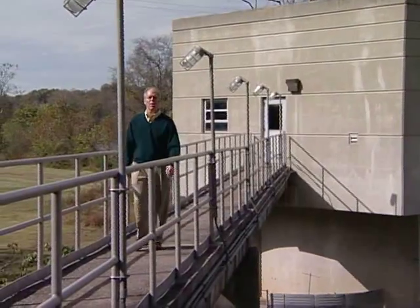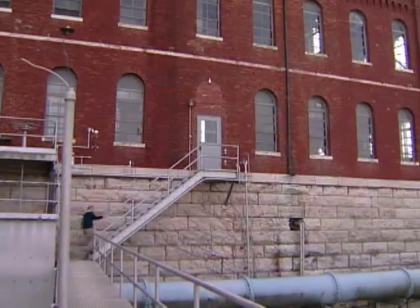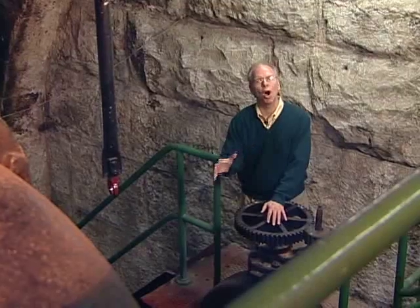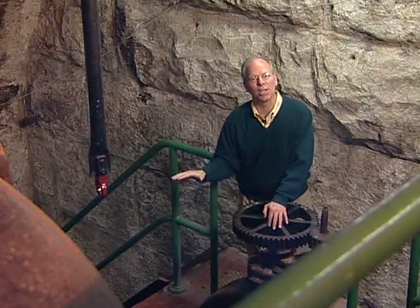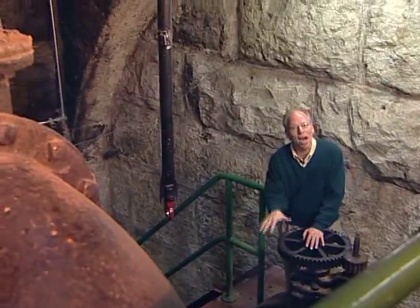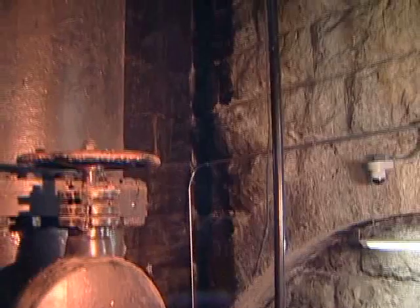Now that the water from the Cumberland River is cleaned of debris, it flows into the pump house. There are five separate pumps that bring the water in from the river after it's been screened and then send it out to the basin area so that it can be prepared to become drinking water. Right now we're about 60 feet down in the bottom of the pumping station. You can see the top of the pumping station way up there.